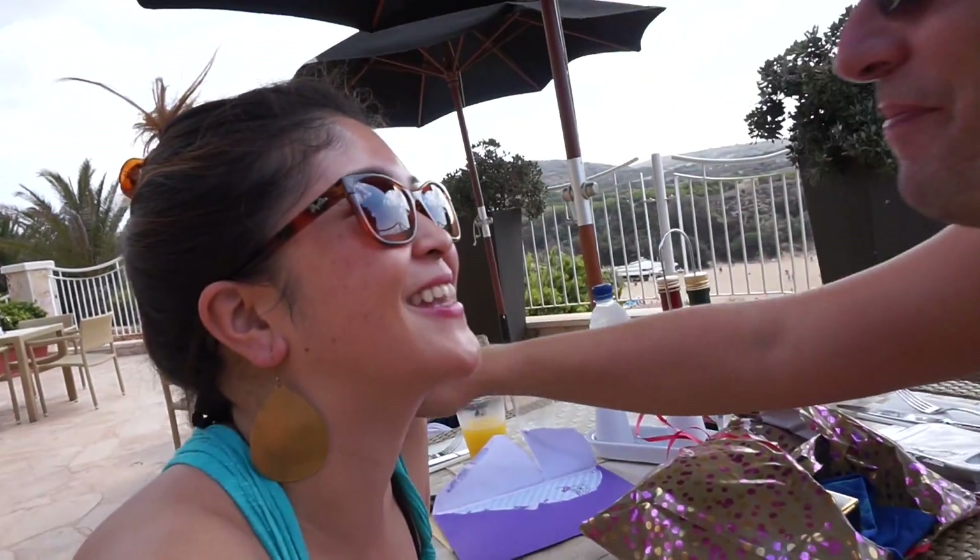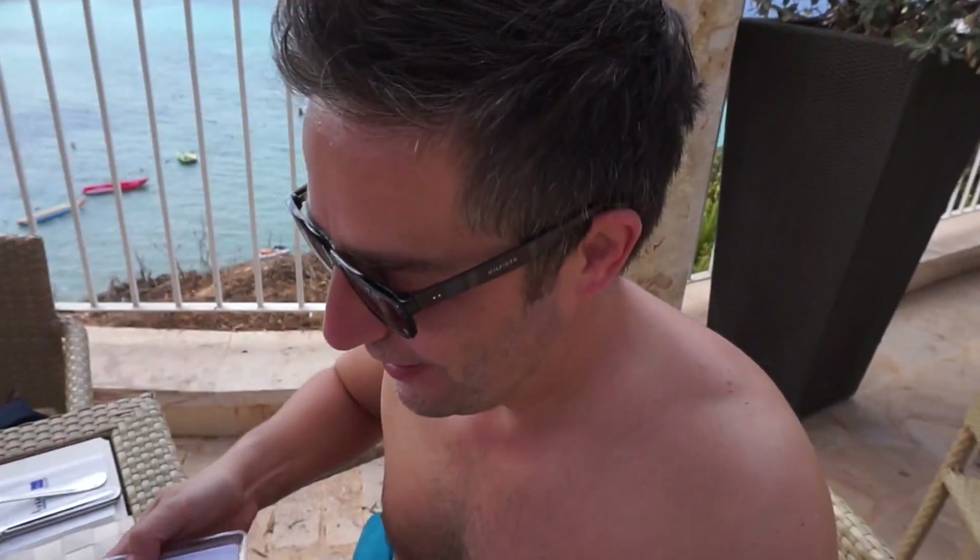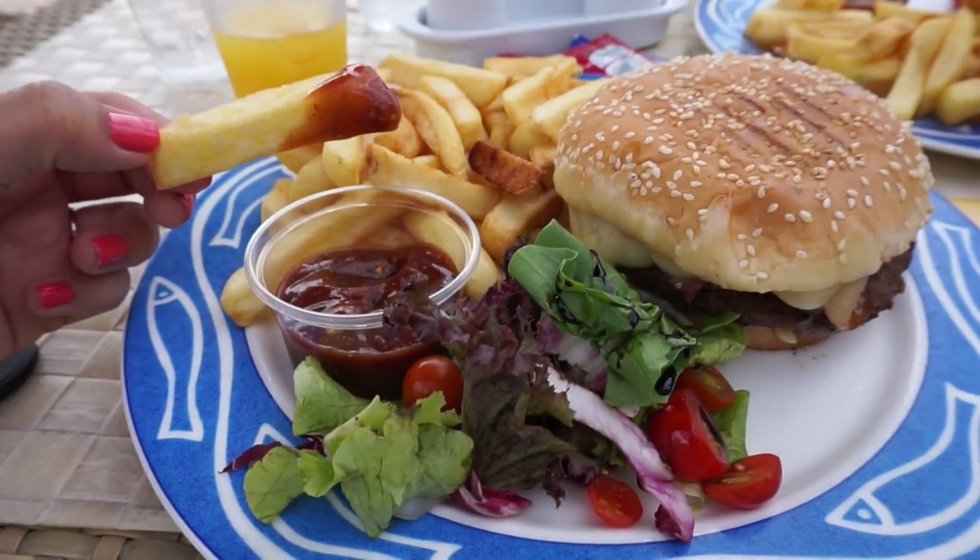Happy Birthday! Spending your birthday in the beautiful Malta. Burgers and chips - we're digging in.